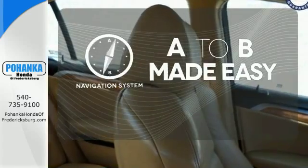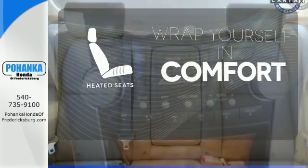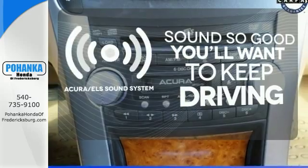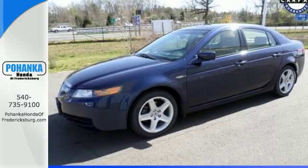Never feel lost again with the navigation system. Warn off the chills with the heated seats. Your favorite music has never sounded better, thanks to the Acura ELS sound system.